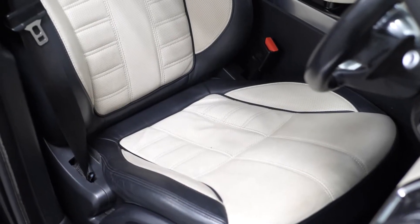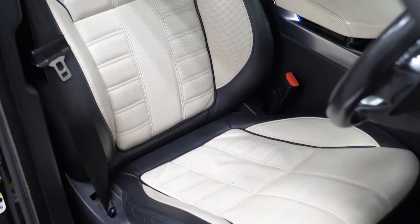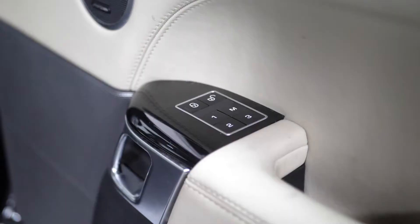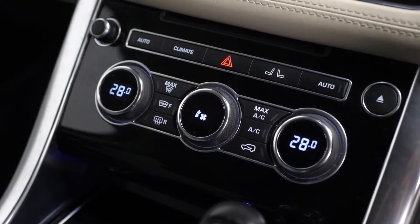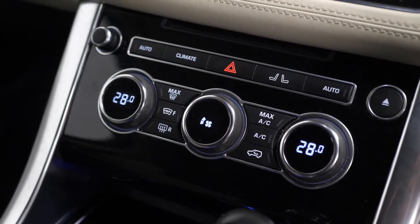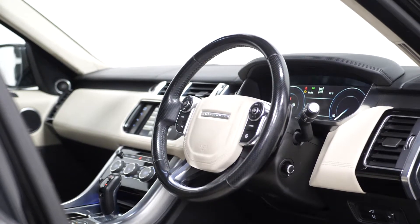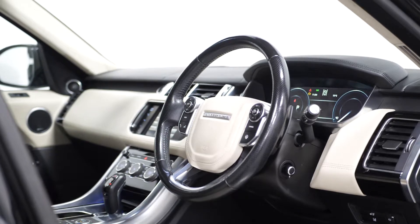Moving into your interior, you can find your Autobiography Oxford perforated leather upholstery with your electrically adjustable seats with the driver's memory function, and both front seats are heated. You have the climate control with memory, the ambient lighting throughout the interior, and your leather heated multi-function steering wheel with adaptive cruise control accessible from here.